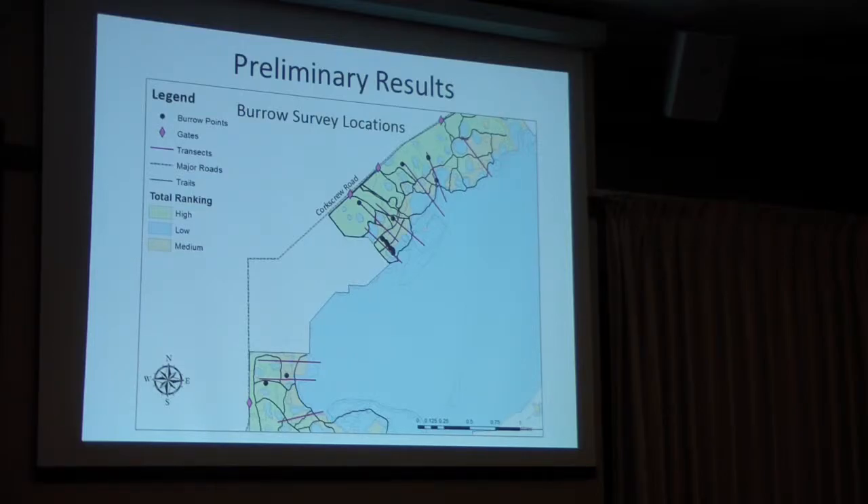Q: Similar to frog call surveys where not hearing frogs isn't evidence they're not there, it might be interesting to go back with a different group of people, run the same transect, see what numbers you get, and start to get at the idea of what's the probability that a person doing a survey before development might miss gopher tortoises that are actually there. That piece — not finding gopher tortoises where they are — seems really important. A: Maybe for someone else's project.